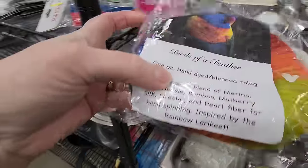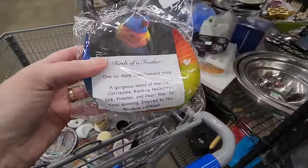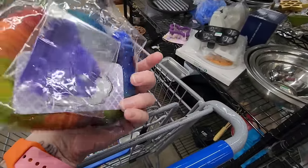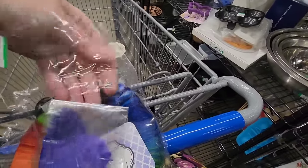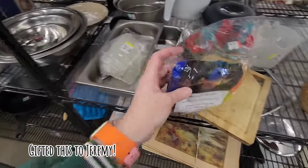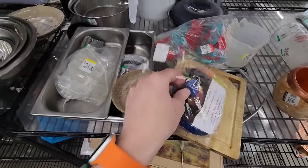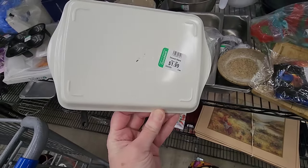Look at this — Birds with a Feather, a Rolag. A Rolag — Merino, Corriedale, Bamboo, Mulberry Silk, Firestar, and Pearl fiber. $2.99. I wonder if my Brooklyn friend Jeremy would like this for his felting — he needle felts. You don't have to spin this, you could spin it and make it into yarn, but he could use it for needle felting. And look at this cute little pig wallowing in the mud — I think I'll message him and see if he wants this.